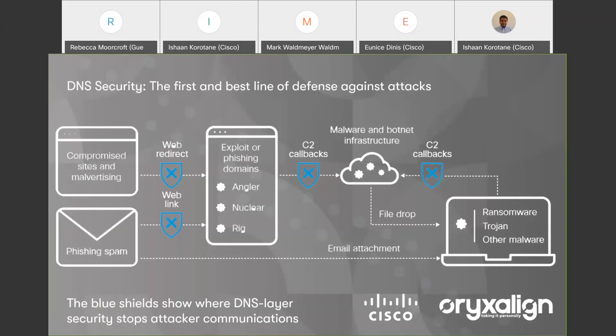If it doesn't know the address, it'll forward your request to another DNS server and so on until it finds that address. At no point is it actually doing any security or checking on that name or IP address. A question to pose to the audience: would you notice when you're dialing a number on your mobile phone if the name was slightly wrong or the number incorrect?